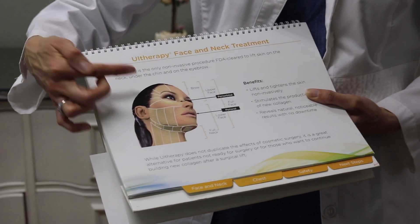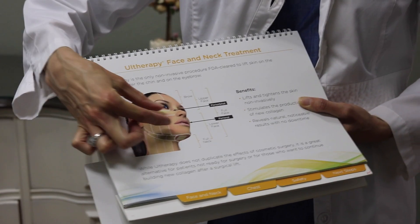The difference with Ultherapy versus other products is that nothing is being injected into the body. It's FDA-approved or cleared for the face, neck, and chest, but there are people — including myself — who use it all over the body, including the arms. The buttocks is a big area, and personally and professionally I really like the knees area.